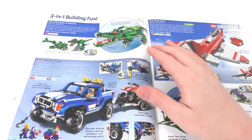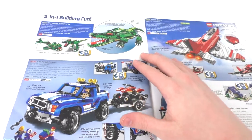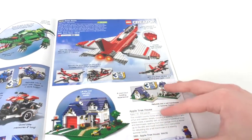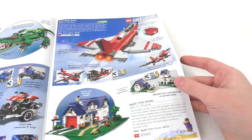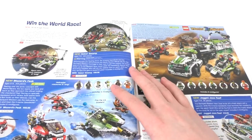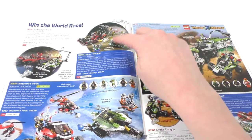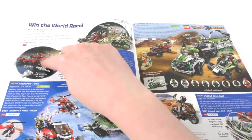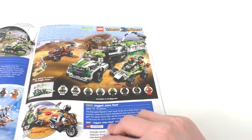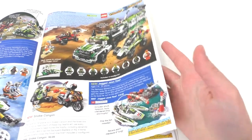We have some LEGO Creator three-in-one sets: Ferocious Creatures, which you can build as a crocodile, deep sea fish, or dinosaur; Off-Road Power; Sonic Boom, a nice looking jet; and the Apple Tree House. We have LEGO World Racers, a short-lived theme, with Wreckage Road, Gator Swamp, and Blizzard's Peak. I own some bits and pieces from the Gator Swamp and Wreckage Road. We have the Desert of Destruction, the Snake Canyon — I own some bits and pieces of that — and then the Jagged Jaws Reef.